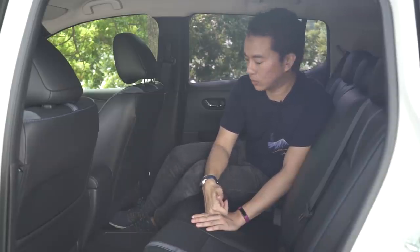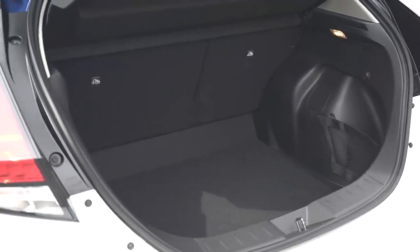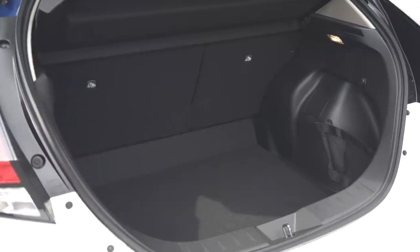Also, you don't get rear aircon vents, you don't get an armrest, you don't get cup holders, you don't even get a USB port. The boot is also massive at 435 litres. And if you were wondering how they managed to get a boot this big, that's because the spare tyre is mounted underneath the car.